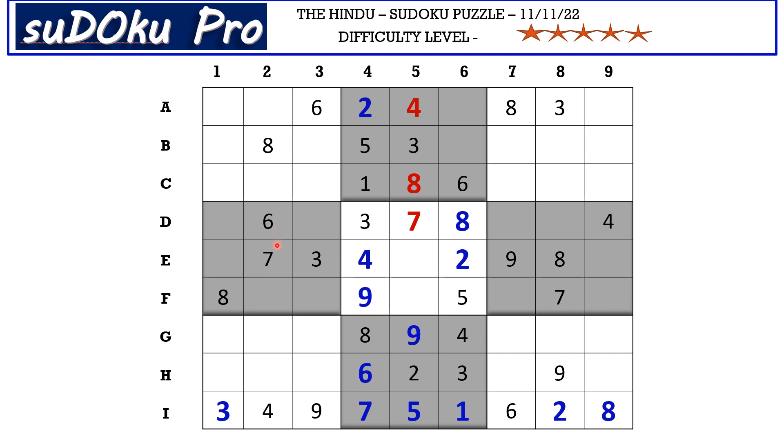There is a 3 in column 1 and a 3 in column 3 blocking these two columns, and there is a 3 here in A row blocking here, so C2 takes 3. There is a 9 in column 3 blocking these two cells and a 9 in E row blocking this cell. So in column 2, 9 can go in A2, and we know there is a matching pair 7-9 here. This 9 cancels out the 9 here, so A6 takes 7 and B6 takes 9.